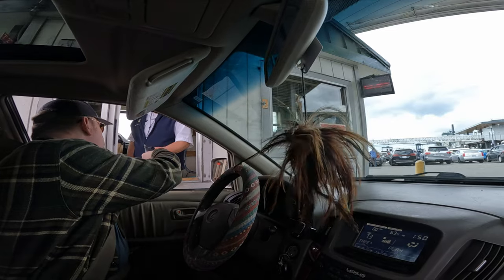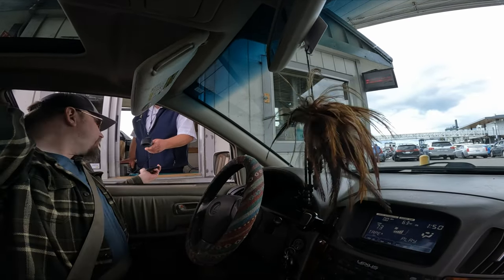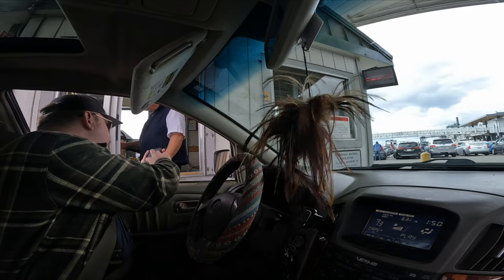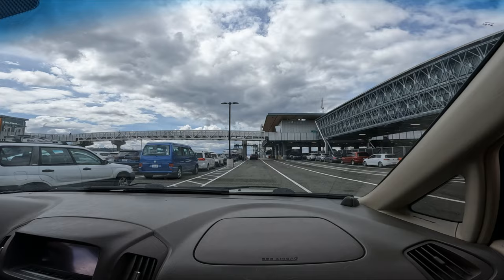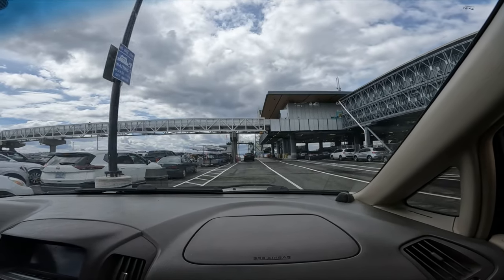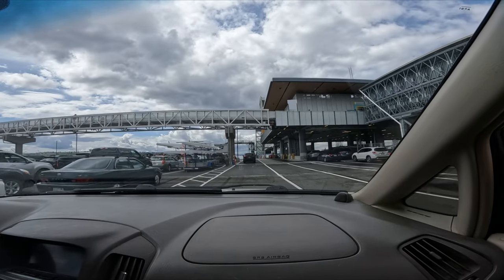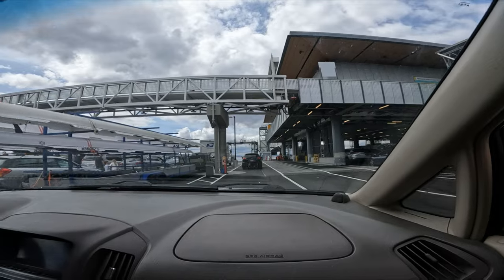The ferry is free for passengers under 18 and for the driver if you're bringing a vehicle. You don't have to bring a car on the ferry — many people walk on. But if you are bringing a vehicle, you will need to buy a ticket back from Bainbridge Island to Seattle for the vehicle. All passengers are free returning from Bainbridge.